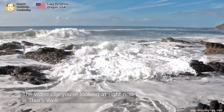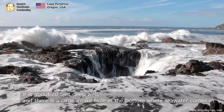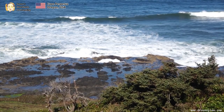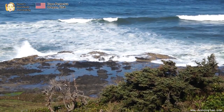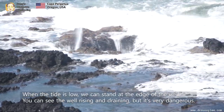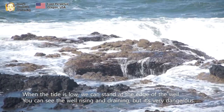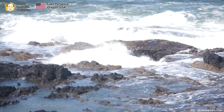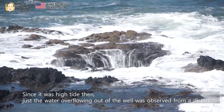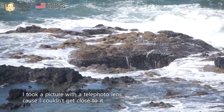The video clip you are looking at right now is of a well. It is about a 20-foot deep well, and there is a large intake hole in the bottom where the seawater comes in. When the tide is low, we can stand at the edge of the well and see it rising and draining, but it is very dangerous. Since it was high tide, just the water overflowing out of the well could be observed from a distance. I took pictures with a telephoto lens because I could not get close to it.